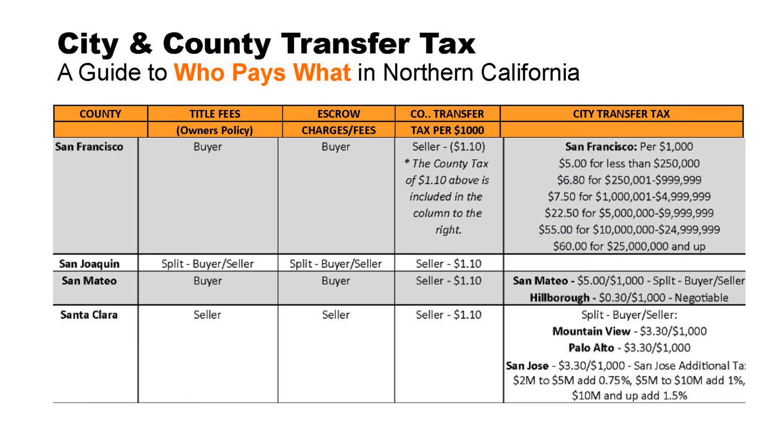Recording charges: there are transfer fees charged by the county and the city. Santa Clara County charges $1.10 per $1,000, which equals $1,100 for a million-dollar sale price. San Jose also has a city transfer tax at $3.30 per $1,000, so for a million-dollar sale that's $3,300, and this cost is shared 50/50 by the seller and buyer.